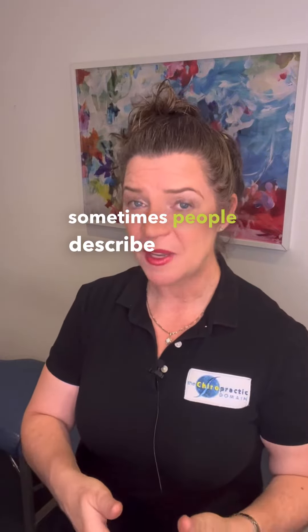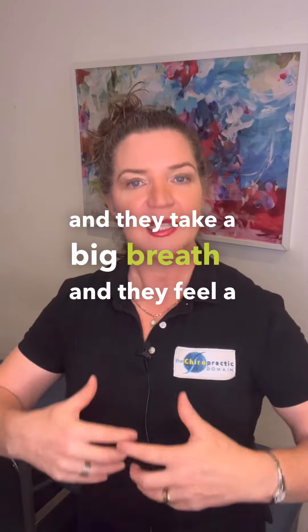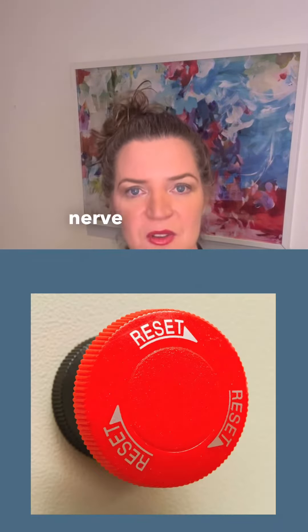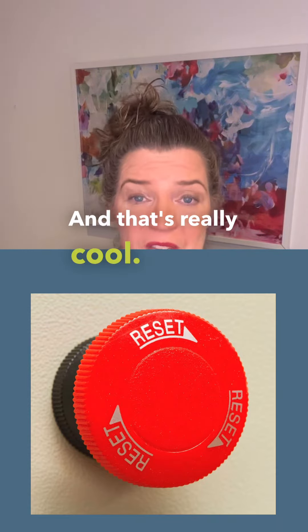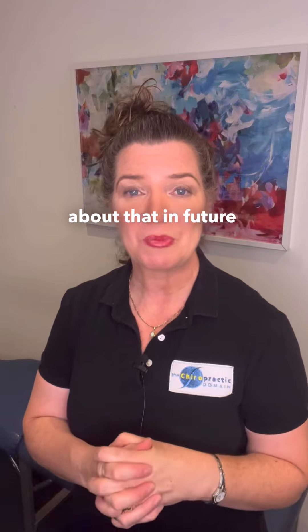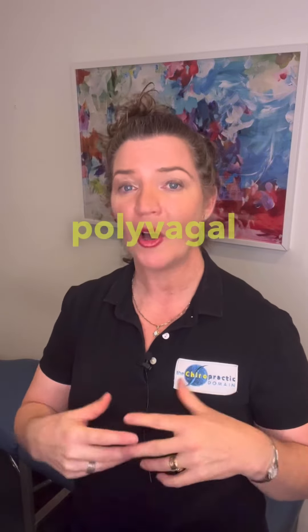The feeling sometimes people describe is when they take a big breath after an adjustment and feel a sense of calm come over them — that's the part of the autonomic nerve system that is actually resetting with the adjustment. And that's really cool. We'll talk more about that in future posts and talk a little bit about polyvagal theory.